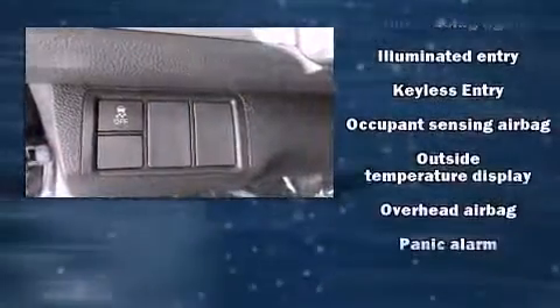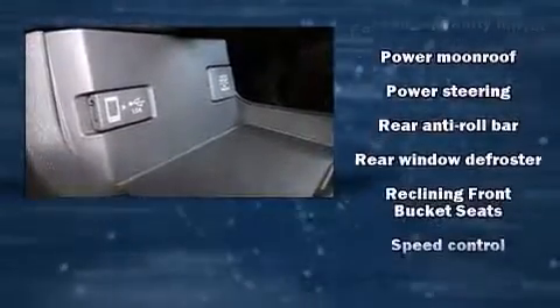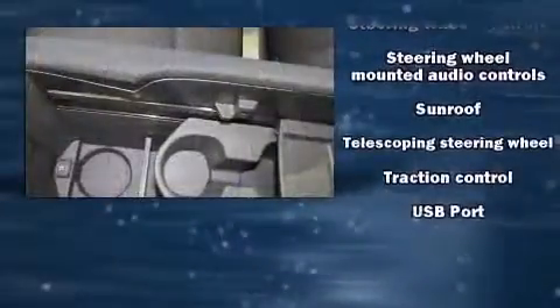Audio features include an AM/FM radio, steering wheel-mounted audio controls, and eight speakers enhancing the audio experience throughout the interior. Take assurance in side curtain airbags providing head protection in the event of a severe collision.